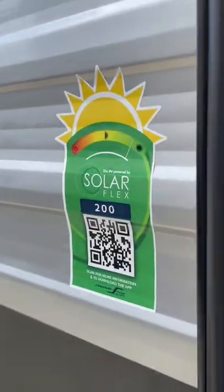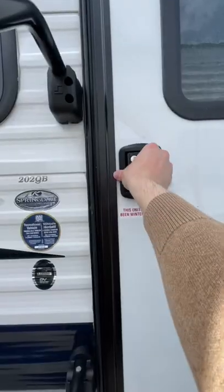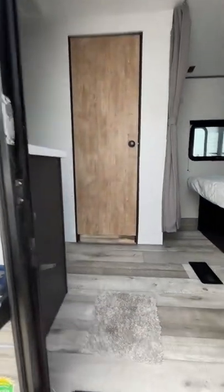It's got AC, a 200 watt solar system, power stabilizers, winter package, and a three year structural warranty.